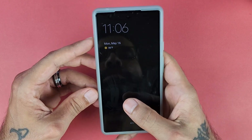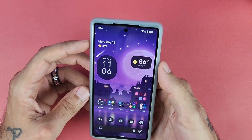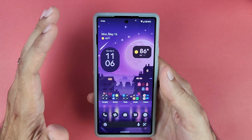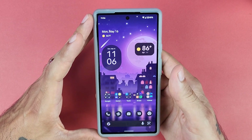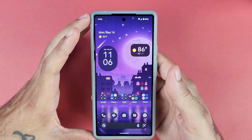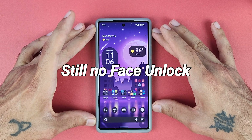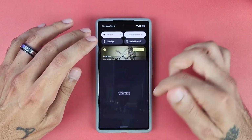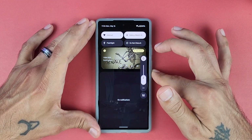I also noticed the fingerprint sensor is a lot better on Android 13. For some reason things are better on this beta version than they were on Android 12 — the fingerprint sensor is a lot more responsive and a lot quicker. That's a nice welcome addition for Android 13 beta.